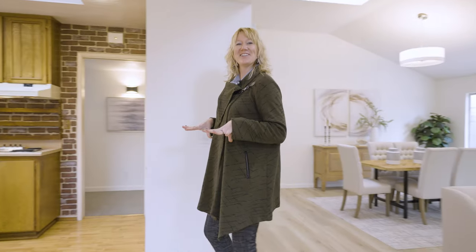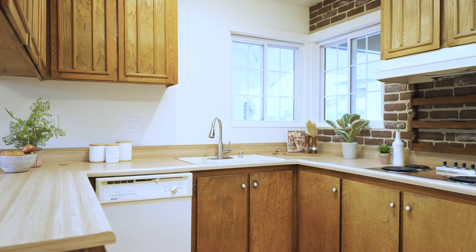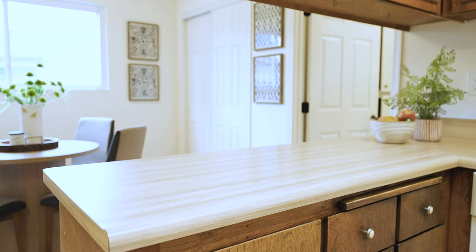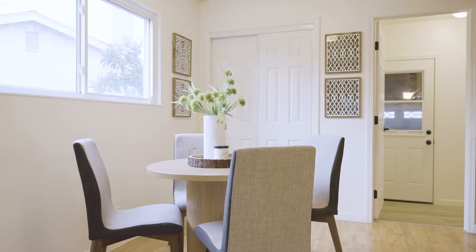Now let's talk kitchen. There's a touch of retro charm here and with a splash of modernization, this area can turn into your dream space, reflecting your taste in design and layout. With its proximity to a dedicated dining area, meal preparation becomes a delightful experience.